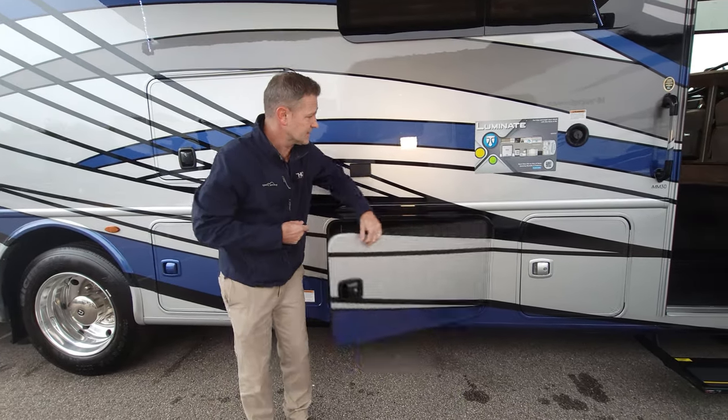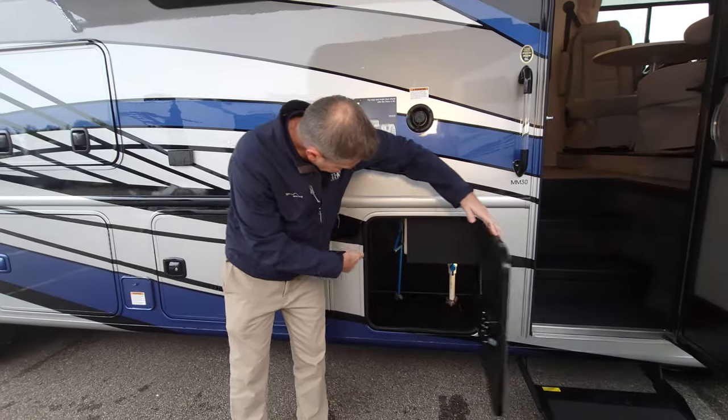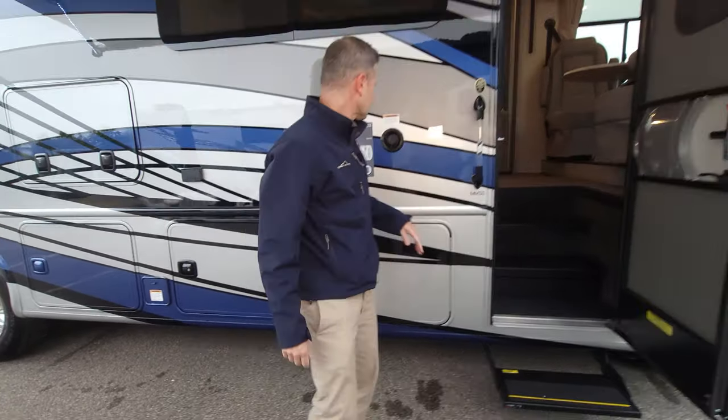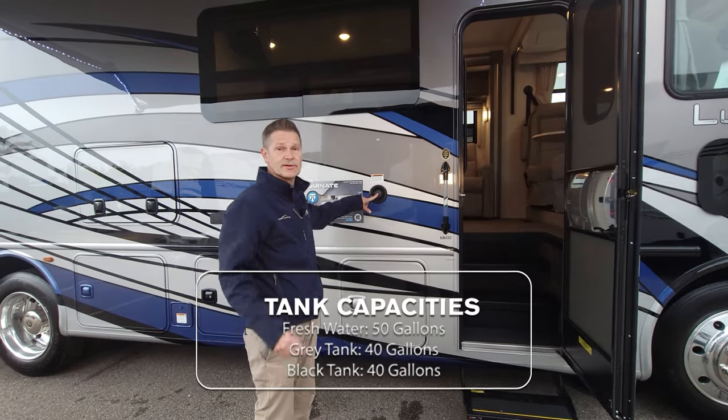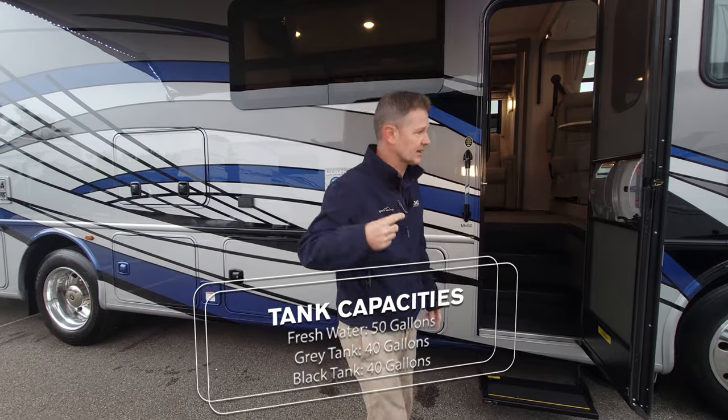There's a very large storage bay here, as well as a little storage area and your fresh water tank. This is your fresh water fill, and your capacity is a 50-gallon fresh water tank, 40 gallons on the black, and 40 gallons on the gray.